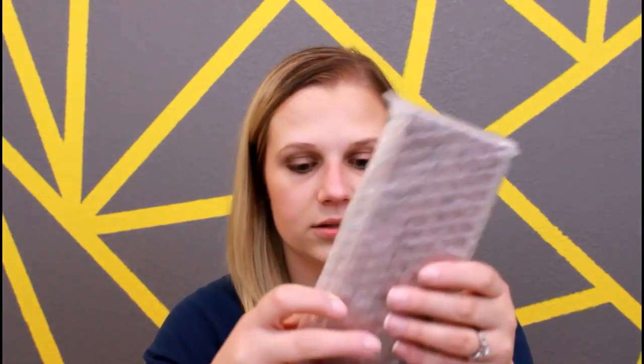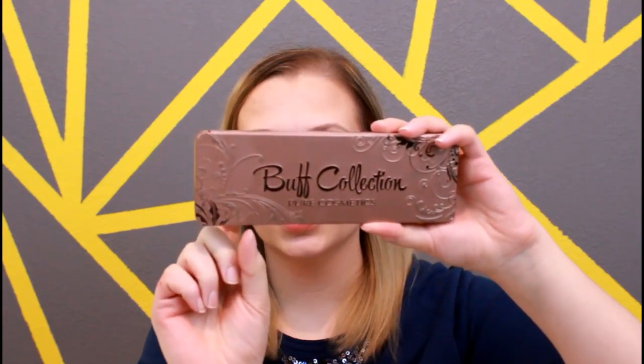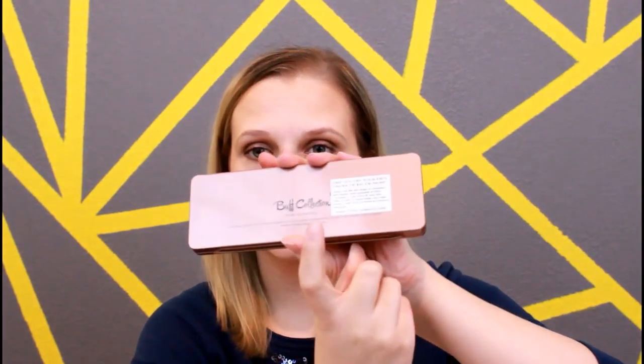Then the next thing I see in here is a Pure Cosmetics palette, and it retails for $50. Let's open this up. There's actually a coupon on the back that says save 25% off your first order of $40 or more. So if you like the palette or want to try another product, you could use that. That's kind of nice. The packaging is nice.